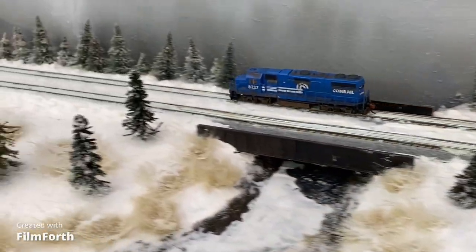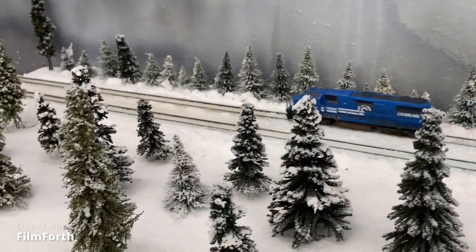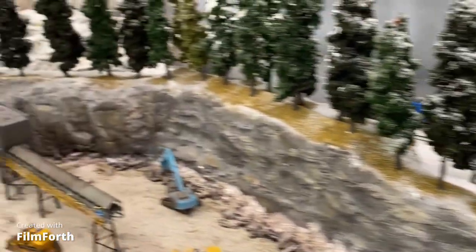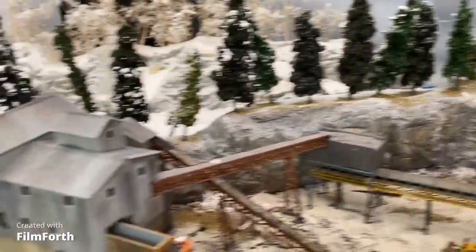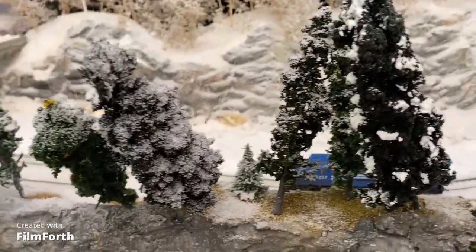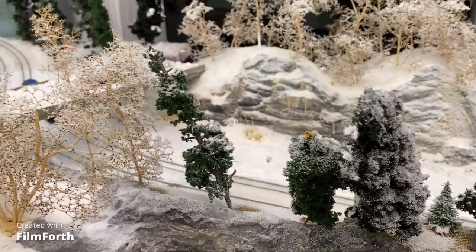Interesting, right? So I cleaned the locomotive, serviced it, oiled it, greased it — all that sort of stuff that you do with the true locomotives — and put it back on the track. Of course I went right back into the consist and started running. Not necessarily smoothly, but it was running and everything was fine. And then I started having short circuits again.